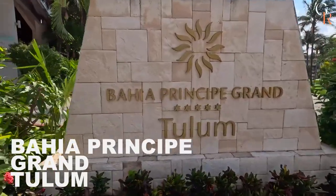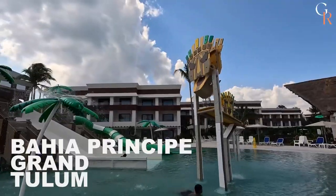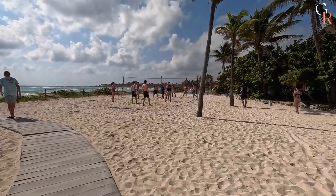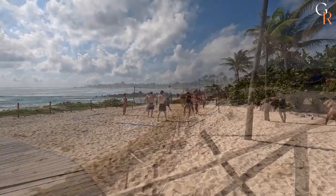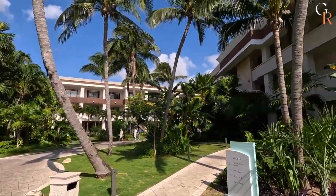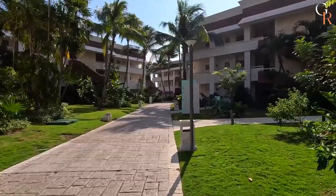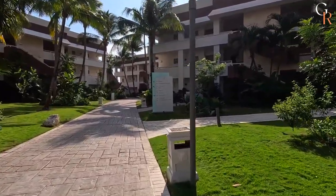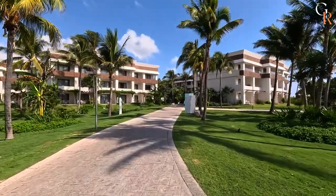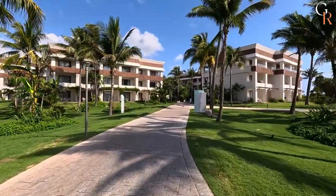Hey there, fellow wanderers and seekers of paradise. It's a pleasure to have you back on Grand Retreats. Today, I'm absolutely thrilled to whisk you away to a place where the sun-kissed beaches meet boundless luxury. Get ready to immerse yourself in the enchanting haven that is Bahia Principi Grand Tulum all-inclusive, newly renovated. So drag your favorite beach hat, slip on those shades, and join me as we unravel the charms of this tropical paradise.